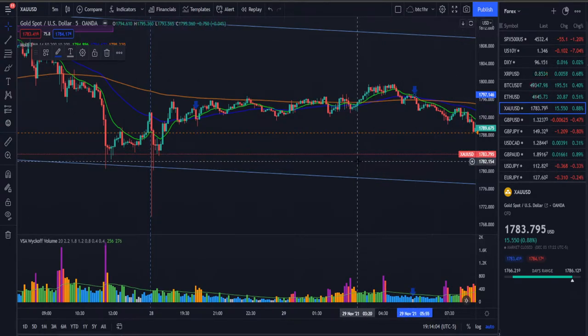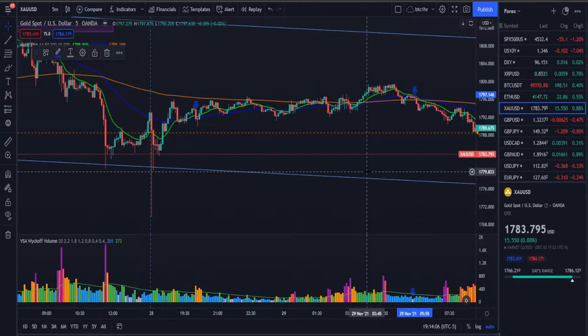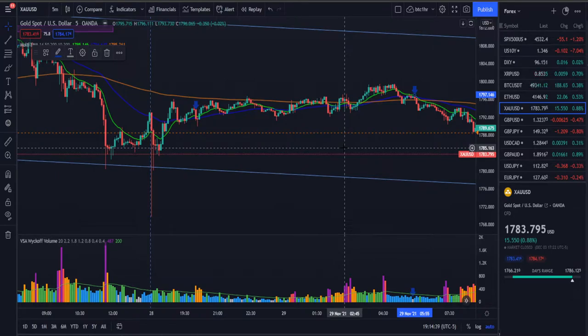This video series is geared towards advanced VSA traders — traders who have experience with volume spread analysis and price action. They don't have to be masters at it, they just need to know the terminology and the reasoning behind using volume. These videos will come out once or twice a week, and traders can gain experience from my mistakes, wins, and losses.